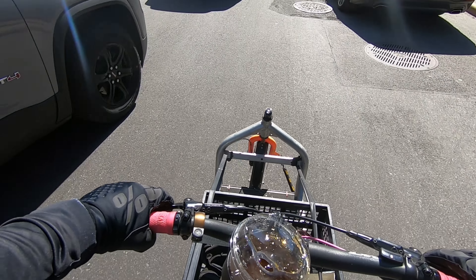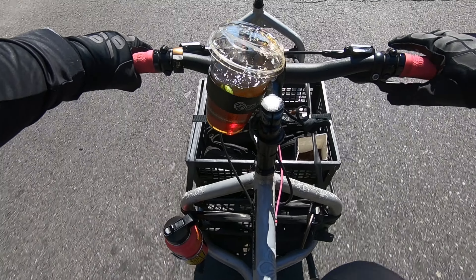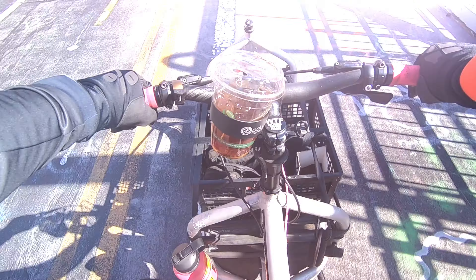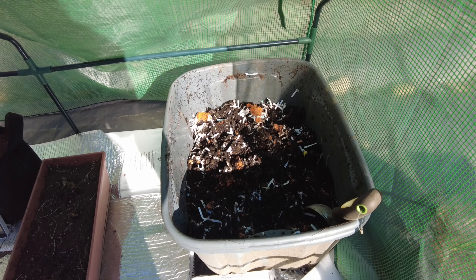Once I had my worms loaded up along with some donuts and beer — don't judge me — I took them on a wild ride back to Brooklyn. I'm back at the ranch. We actually don't know what to call the actual garden itself. If you have any clever ideas, make sure you leave a comment below.